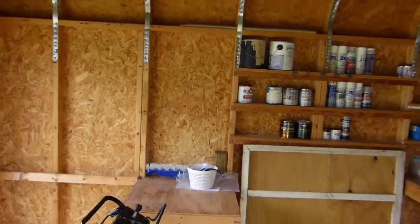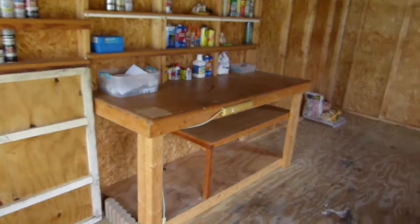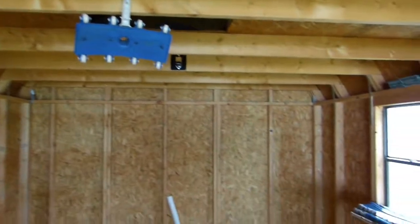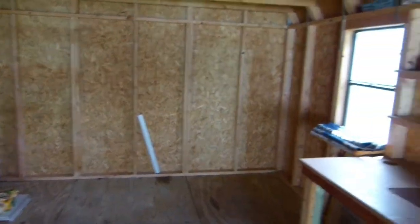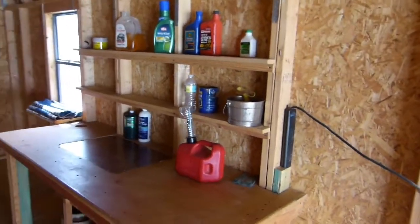Here's the shed. It's got shelves, got a workbench, got a window, got another workbench.